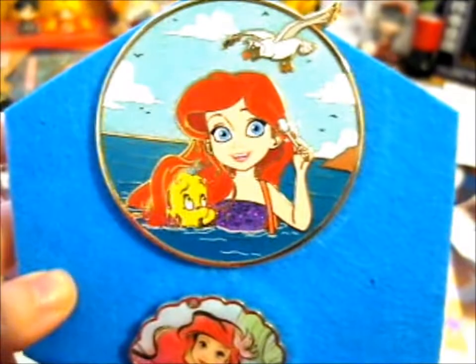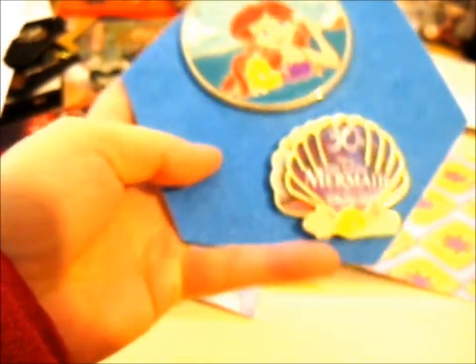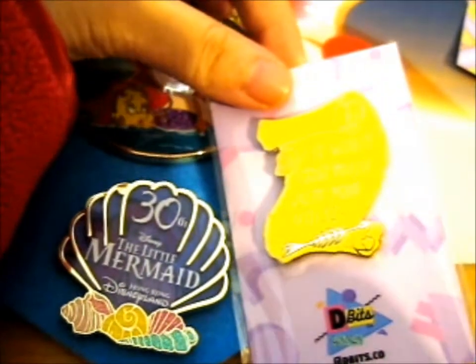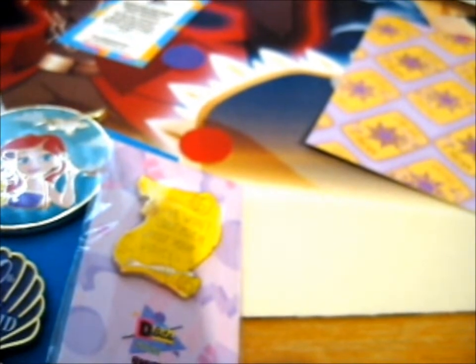They fit very nicely in one of the clips, right over here. I'll have one space for one thing over here, which I think I know what it is — I think it's another scroll thing that I pledged for. This is for somebody else's Kickstarter, so that will come when it comes.